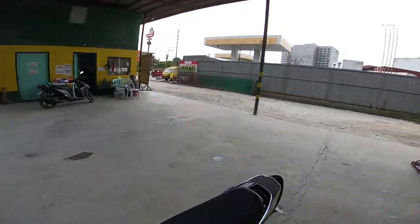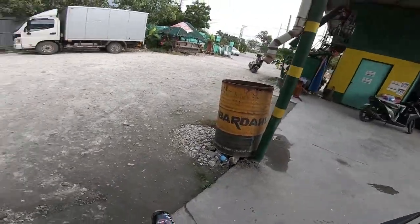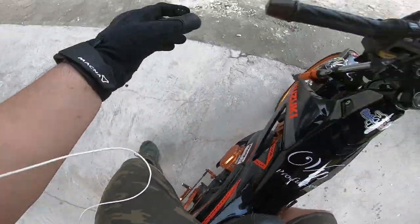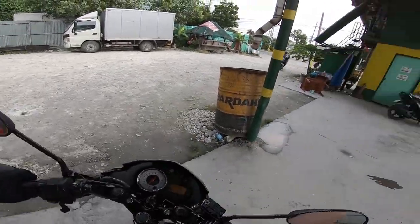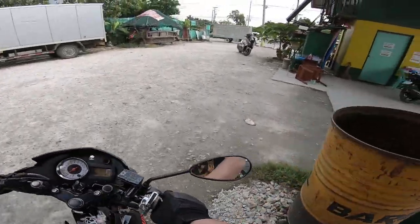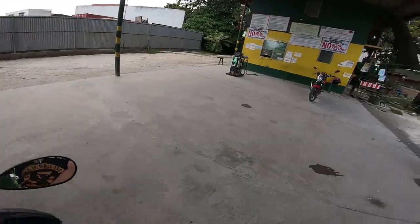May plan is pupunta ako ng Galleon Bazar to look for a shoe guard — yung parang goma para hindi masisira yung sapatos natin sa pag-change gear.